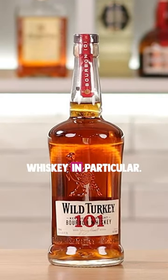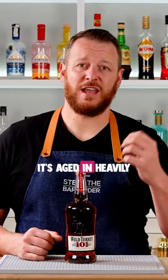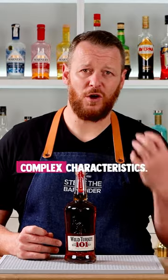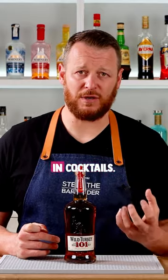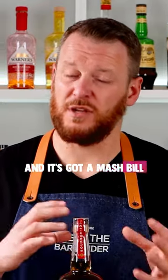Starting with bourbon whiskey, specifically Wild Turkey 101. This is bottled at 101 proof or 50.5 percent. It's aged in heavily charred barrels, giving it complex characteristics that stand up well in cocktails. It's excellent for mixing, good value, and has a mash bill of 75 percent corn, 13 percent rye, and 12 percent malted barley.